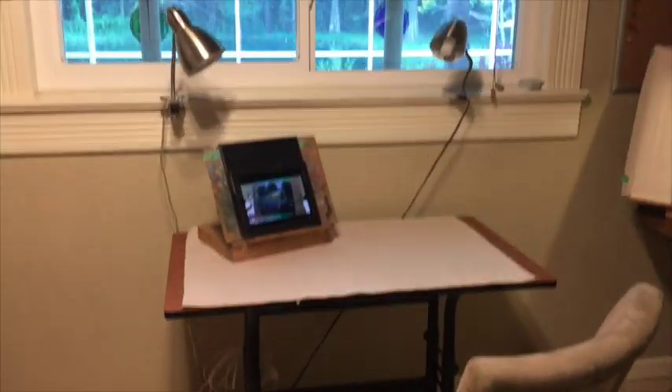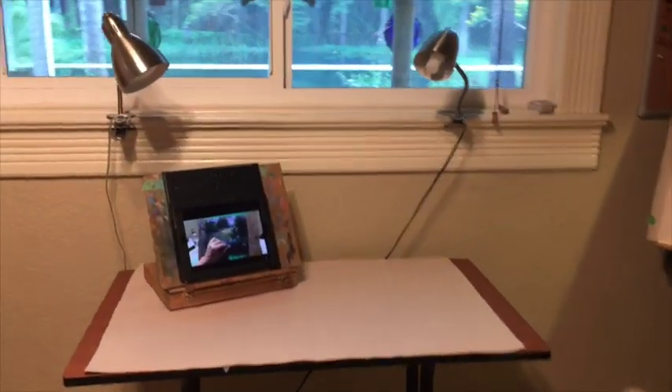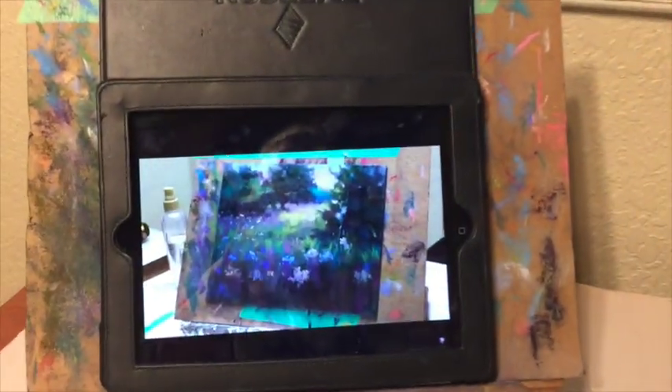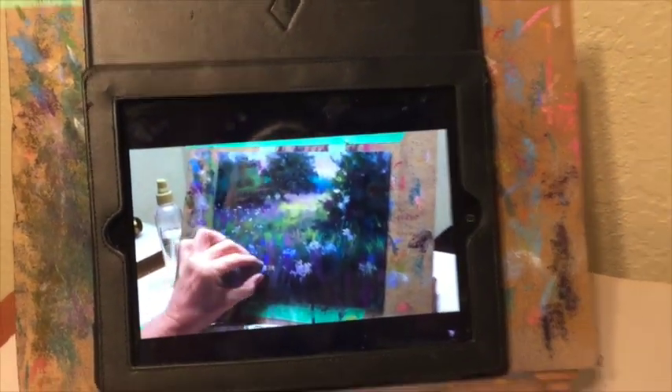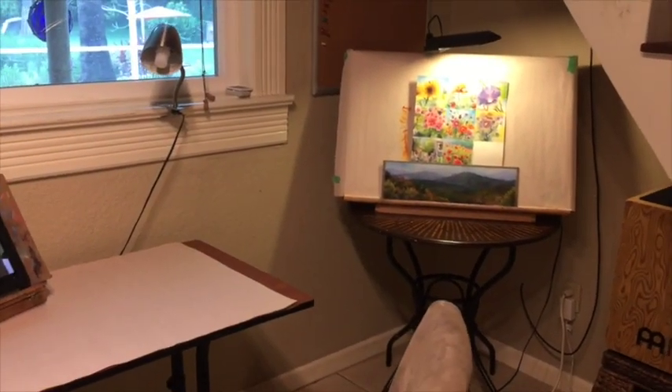My other workstation right here is the one I usually teach at. I'll actually pull this table out into the middle of the room sometimes and work from both sides. There's a little video of me — one of my Monet Cafe videos — I wish I could work that fast.